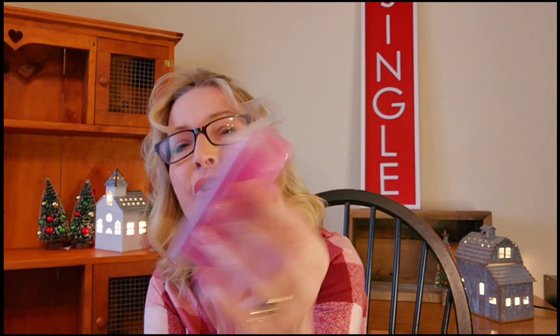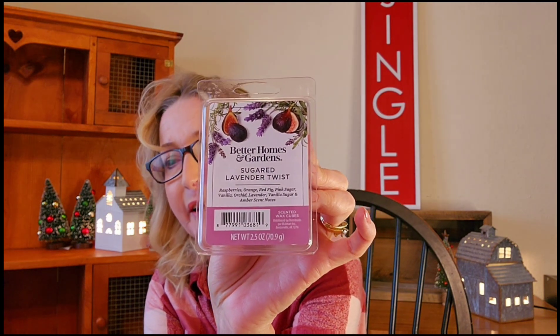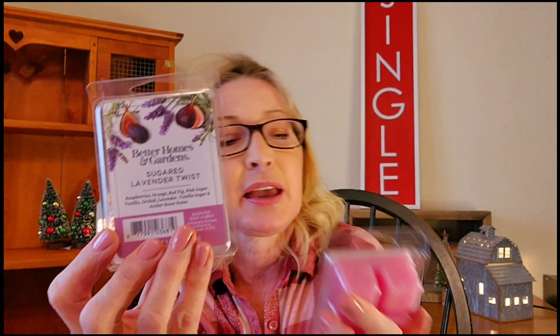I got two clams of Sugared Lavender Twist — I've warmed this one before and it's absolutely gorgeous. I think everybody needs to warm this at least once. The scent notes are raspberries, orange, red fig, pink sugar, vanilla orchid, lavender, vanilla sugar, and amber. It's very much a pink sugar type scent — I'd say it falls somewhere between Scentsy's Pink Haze and Sugar. It's very, very nice.